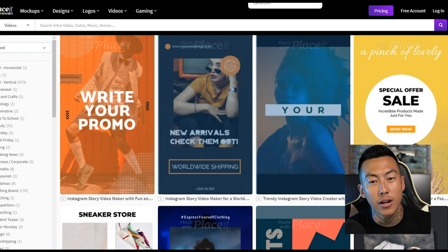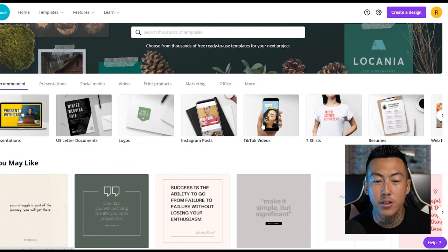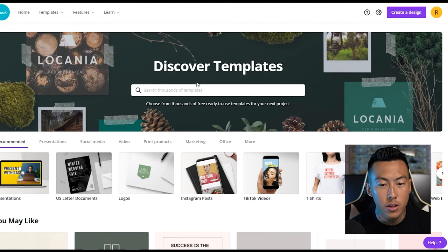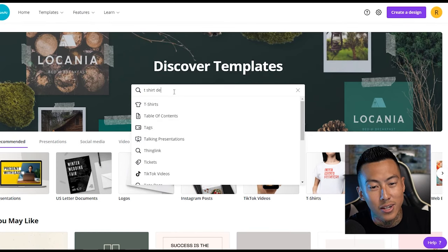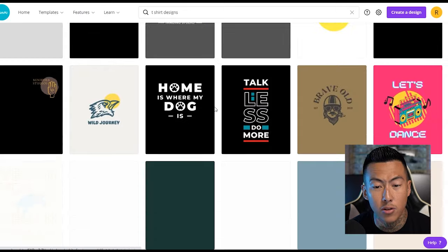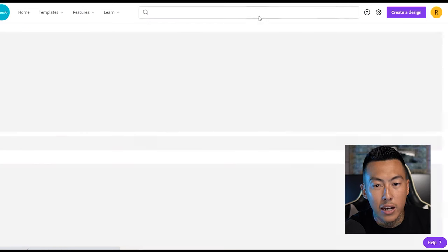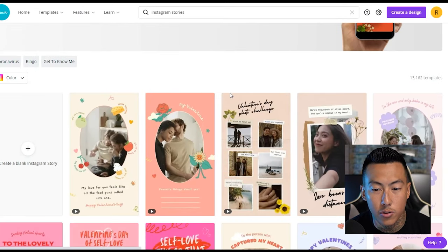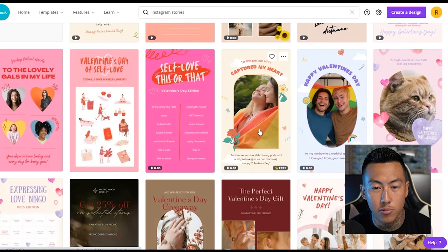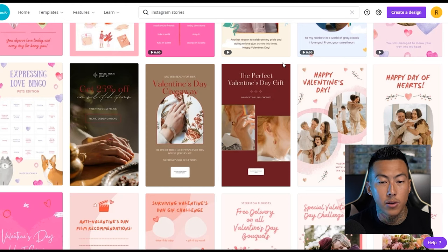This one right here is Canva — a lot of you all have this one and it's quite worth it. You can do TikTok videos, t-shirt designs, logos — it's very versatile, not just for t-shirt design but for your business in general. Type in t-shirt designs and you'll see the options. You can click on these and edit them. Want an Instagram story? Click on it and have yourself some dope Instagram stories — all you've got to do is click and edit.